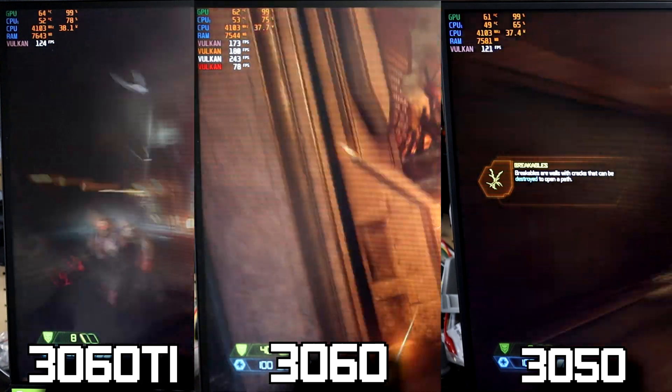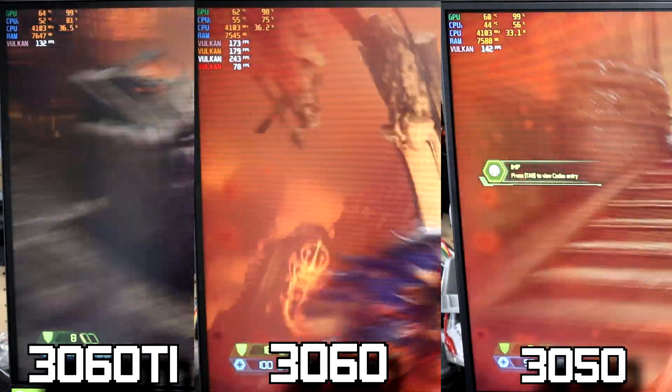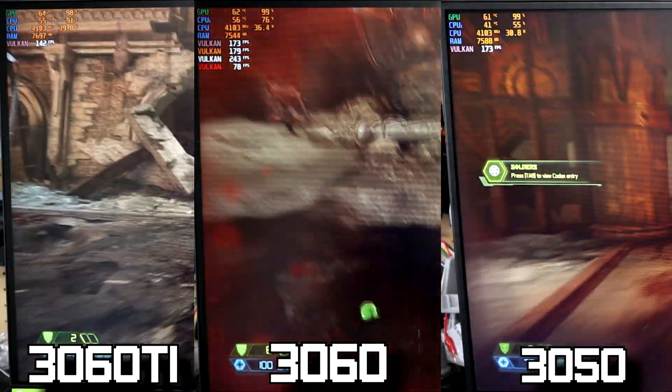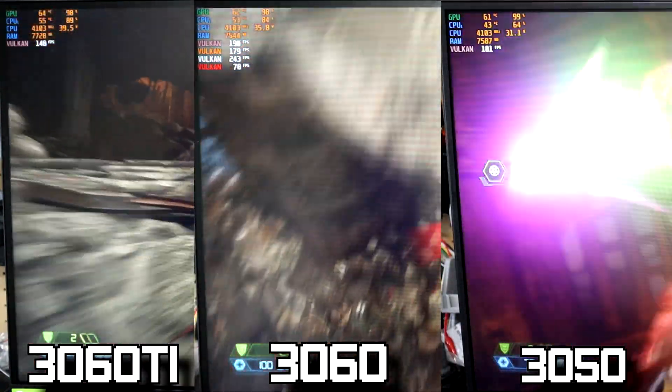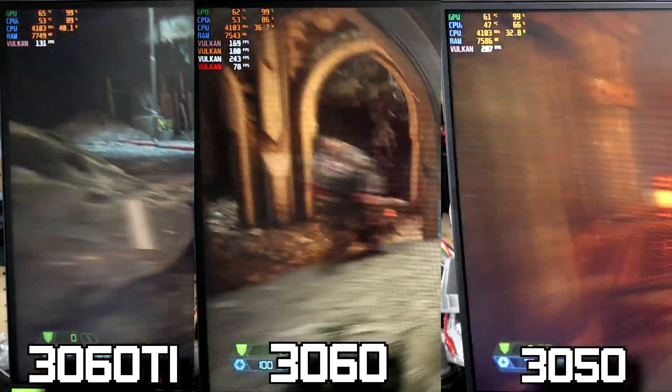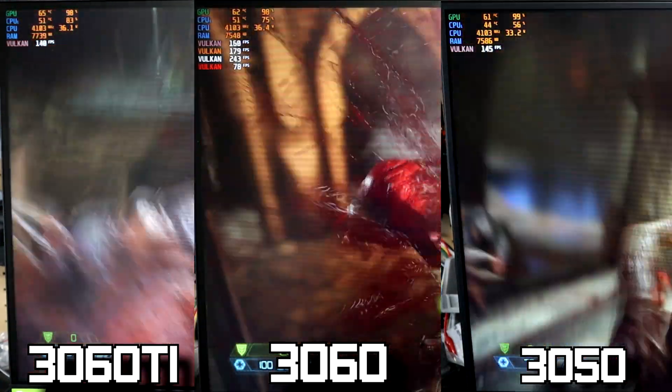The last benchmark I ran was Doom Eternal. I think I may have mixed up the graphics settings with these cards, but the important thing here is that we are managing close to 100% GPU performance across all three cards, even though as you can see the CPU usage does climb as the GPU gets better.